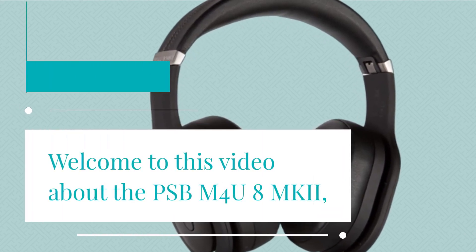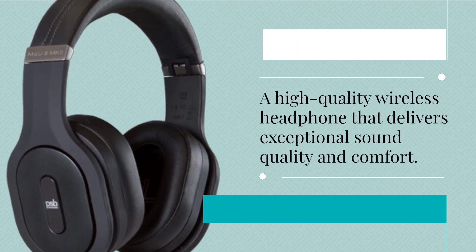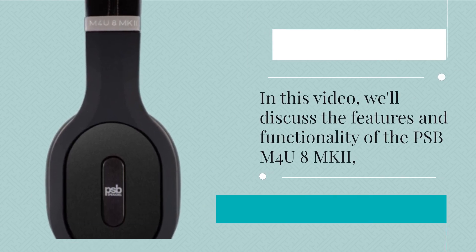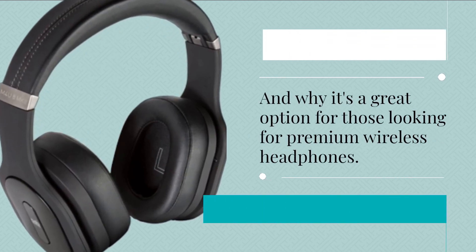Welcome to this video about the PSB-M4U8 MKI, a high-quality wireless headphone that delivers exceptional sound quality and comfort. In this video, we'll discuss the features and functionality of the PSB-M4U8 MKI and why it's a great option for those looking for premium wireless headphones.